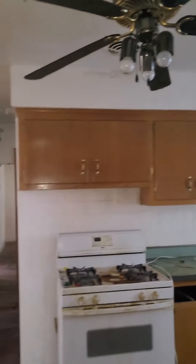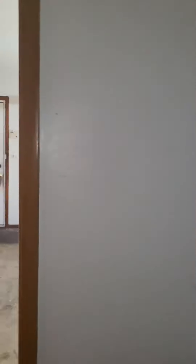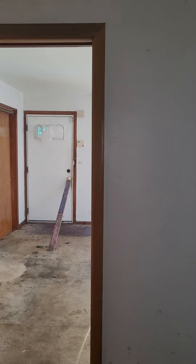Going upstairs — off the back door is the kitchen, which smells disgusting. We're taking out all the cabinets and putting in new cabinets. This wall right here will be coming down.